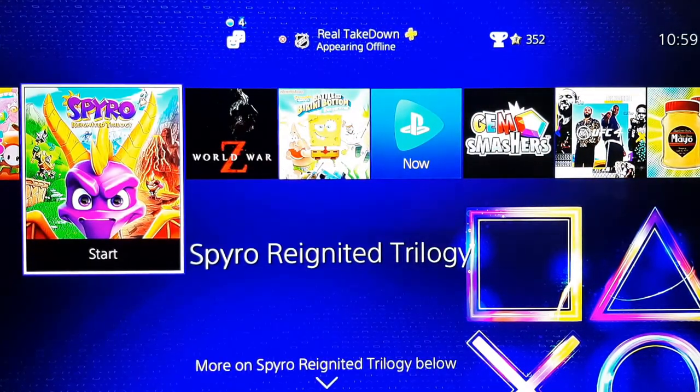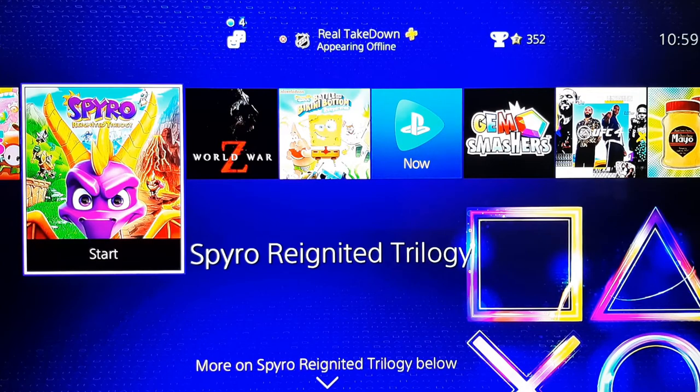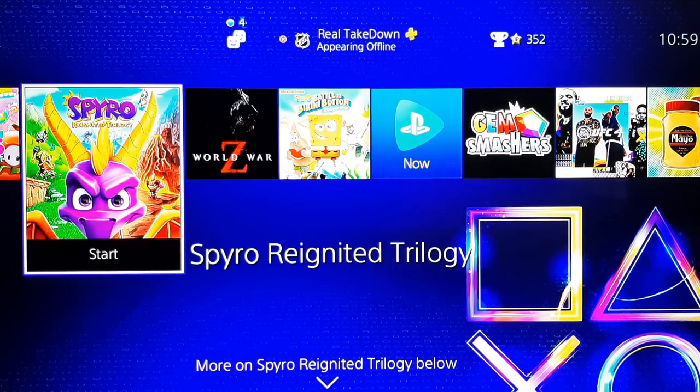The next game I got is Spyro Reignited Trilogy. This game looks like it's going to be a lot of fun — I had a lot of people recommend it to me. I would have rather had a physical copy, but there was a $20 price difference because this game was not on sale physically for Black Friday, only on the PlayStation Store. So instead of paying $20 more for a physical copy, I got the digital version for $18. I'm not sure what the regular price is, but you're paying for three games. The Spyro games I never played on PlayStation 1 — I only started on PlayStation 2.